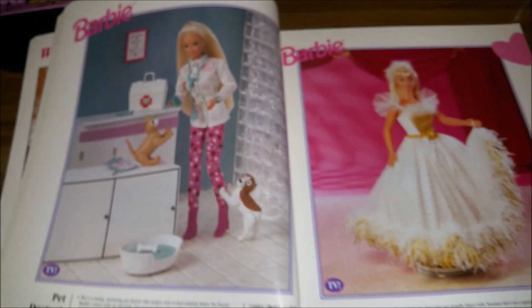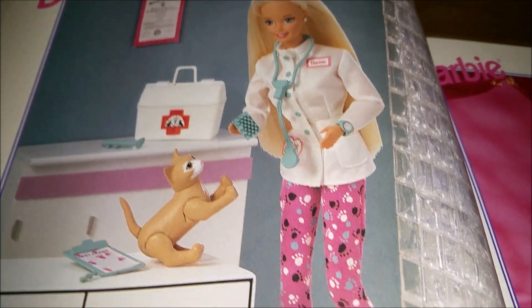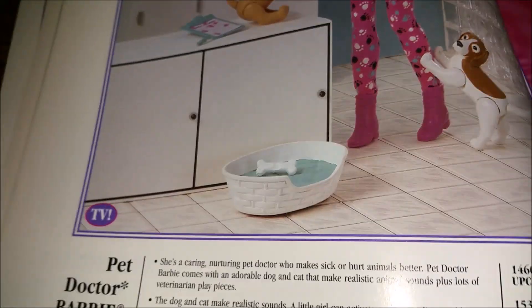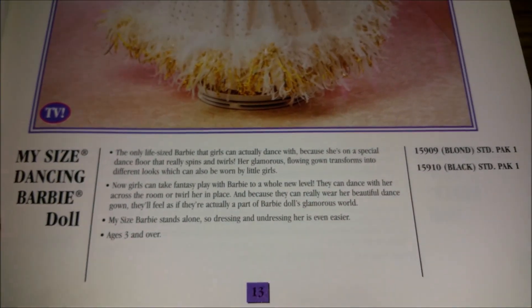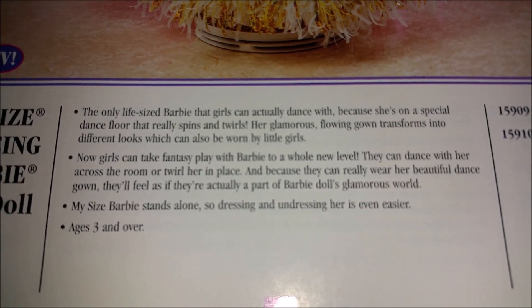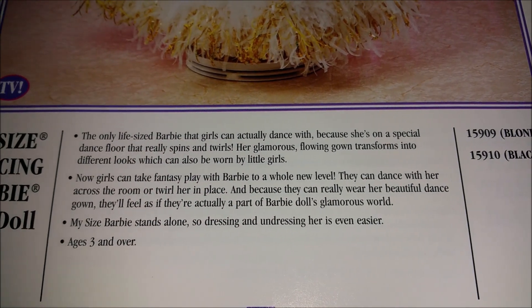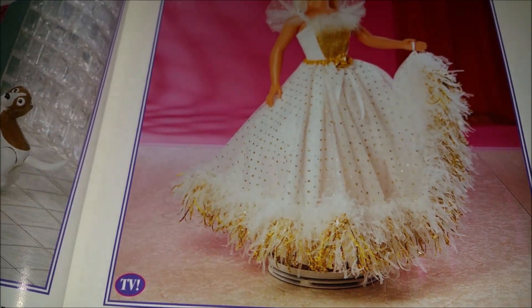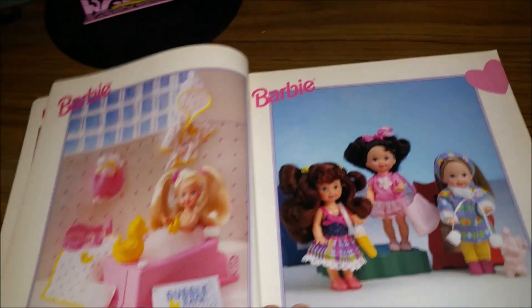We have Pet Doctor Barbie and My Size Dancing Barbie. Pet Doctor Barbie was a very popular Barbie — I cannot tell you how many pairs of those pants I have found over the years in Barbie clothes. My Size Dancing Barbie is one of those very tall dolls, usually around three feet or so. It says she stands on her own, although it looks like she's got a stand. And then we've got some Kelly dolls — Bath Time Fun Kelly in a bubble bath, maybe she comes with some bubble bath for her bathtub.